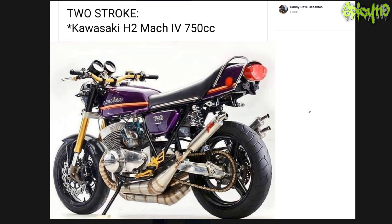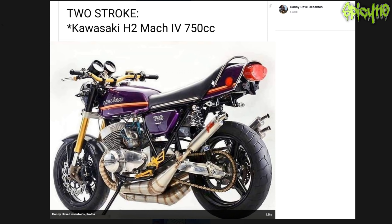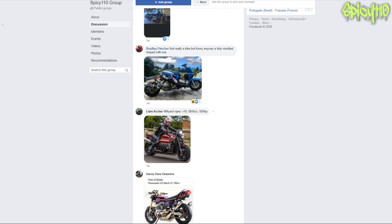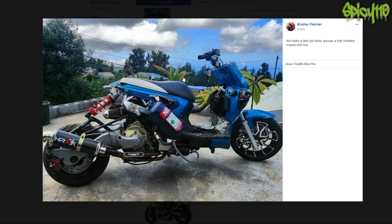Kawasaki H2 Mac4 750 - my god, there's a lot going on on that. If it's for the style of what that bike is, it's been done alright. It's just not really mine. We've already looked at this one. What on earth is this - it's got NOS. It's probably quick.